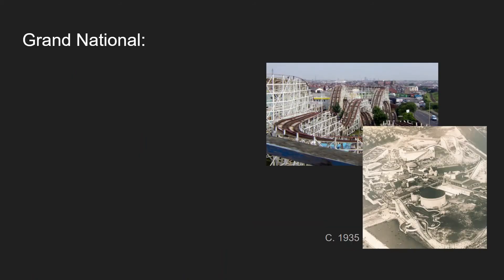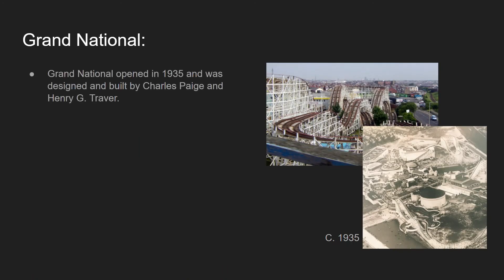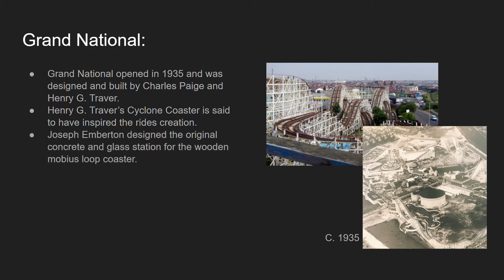For the Grand National Coaster — another wooden roller coaster — it opened in 1935 and was designed and built by Charles Page and Henry G. Traver. Henry G. Traver's Cyclone Coaster at Long Island, California is said to have inspired the ride's creation. Joseph Emberton designed the original concrete and glass station for this one Mobius Loop Coaster.